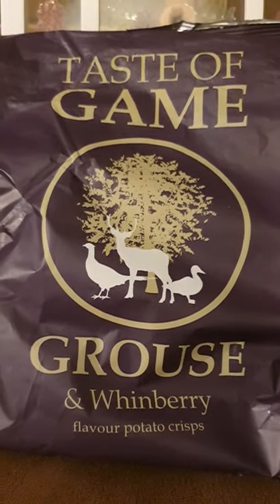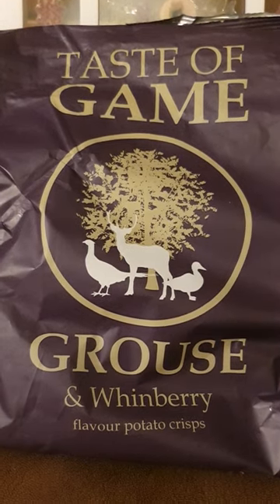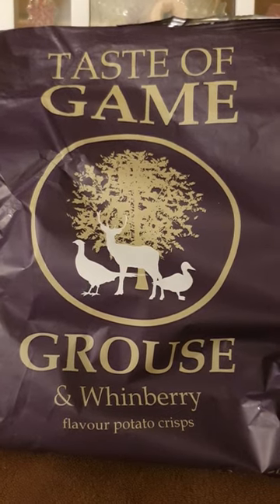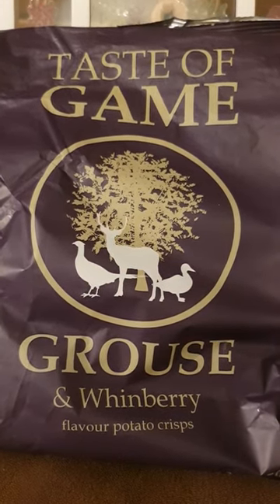A couple of days ago I reviewed the pheasant and mushroom flavoured crisps, which I liked very much, so I really think these are going to be good as well.